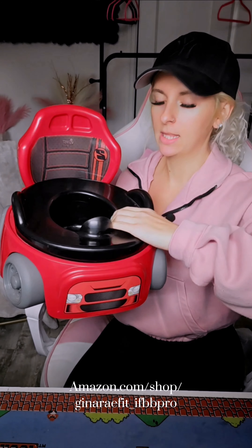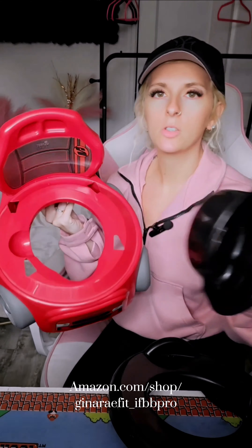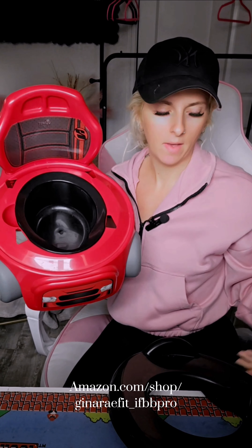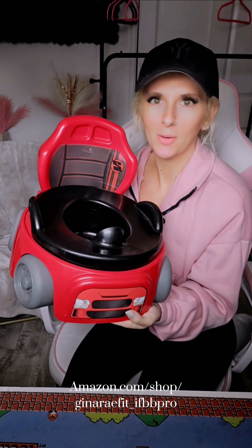It comes with a top piece, and then a center piece that you can use to dump the stuff out when you're done. The back piece just pushes down in, and then the center piece sits down in like that. Then you put the little commode in on the front and you have yourself a cute little toddler potty. The only thing I would say is I wish it was a little bit bigger, but since it is smaller, it's more portable, which is still a plus.